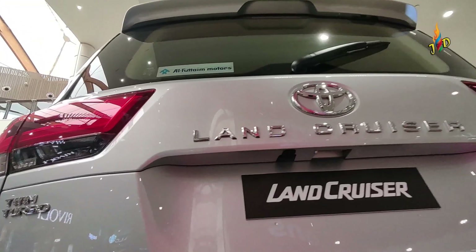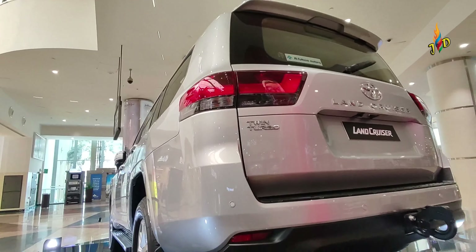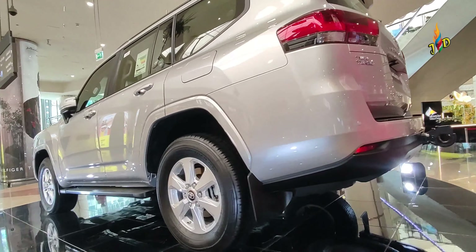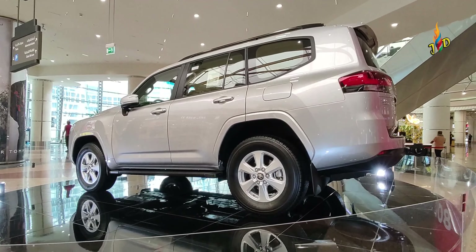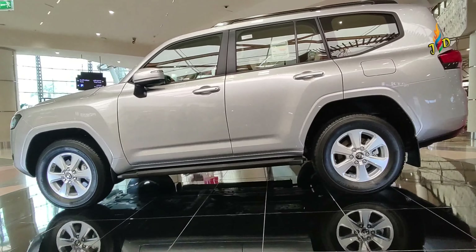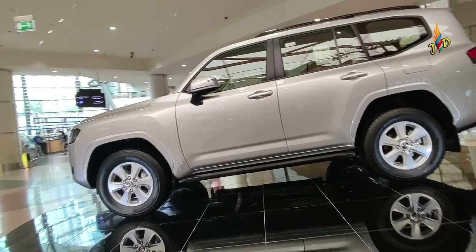The safety features of this model include an anti-lock braking system and brake assist. It also has dual front and knee airbags. The differential lock is rear and center. It features a rear view camera, crawl control, and a cool emergency call system.